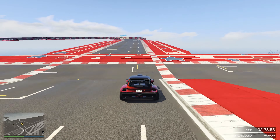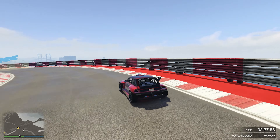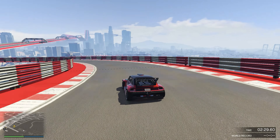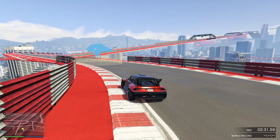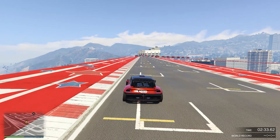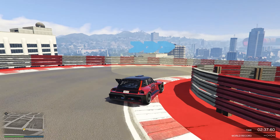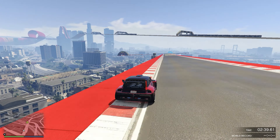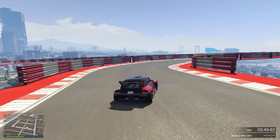Moving on to the track test results: after multiple attempts I got a best lap time of three minutes on the dot for the Panard, which is honestly amazing for a sports car — beating even the Omnis EGT and even a supercar like the Taipan. That just shows how good the Panard is at racing.